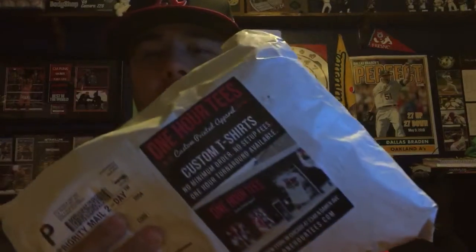What is up YouTube, today we have a Pro Wrestling Tees unboxing from One Hour Tees. Got this for the Black Friday sale — I think everything was like 20% off or something like that.